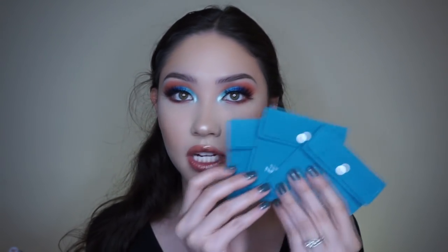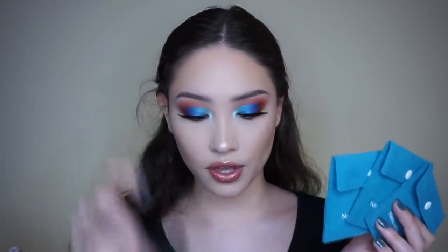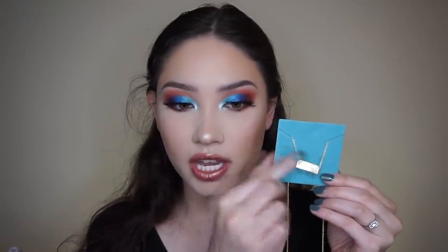They come in these little teal pouches that say Name Necklace on them. I received three, and I got to personalize them how I wanted. It also comes with a little jewelry cleaning cloth. The necklace itself comes out in a little felt holder, which I like because it's very soft so your jewelry doesn't get scratched up — it kind of cleans it too while it's in there.